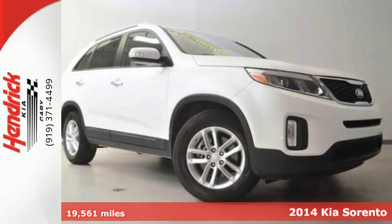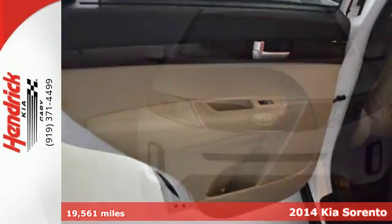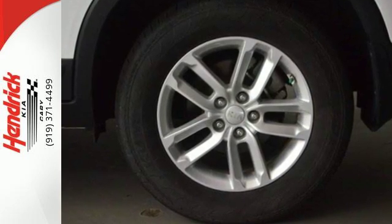It's a 2014 Kia Sorento. As its many features show, this Sorento was built with your family in mind. Features like anti-lock brakes, multiple airbags, and traction control make sure your precious cargo arrives safely.